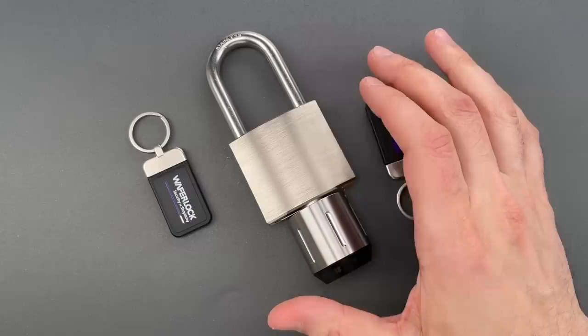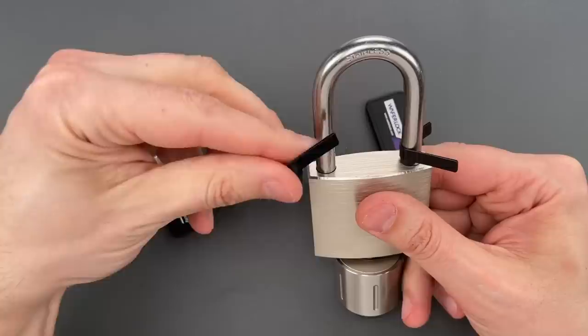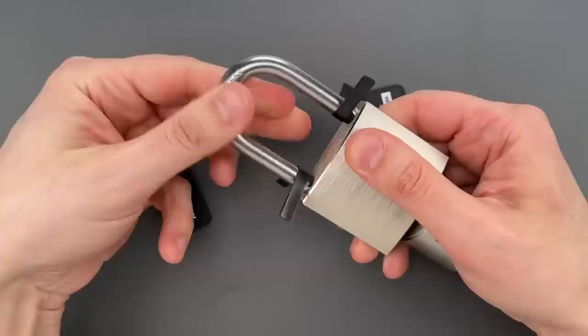I'm going to use these padlock shims that I sell over on covertinstruments.com and slip them in between the lock body and the shackle. And once I have them in place, you can just pull the shackle and it opens right up.